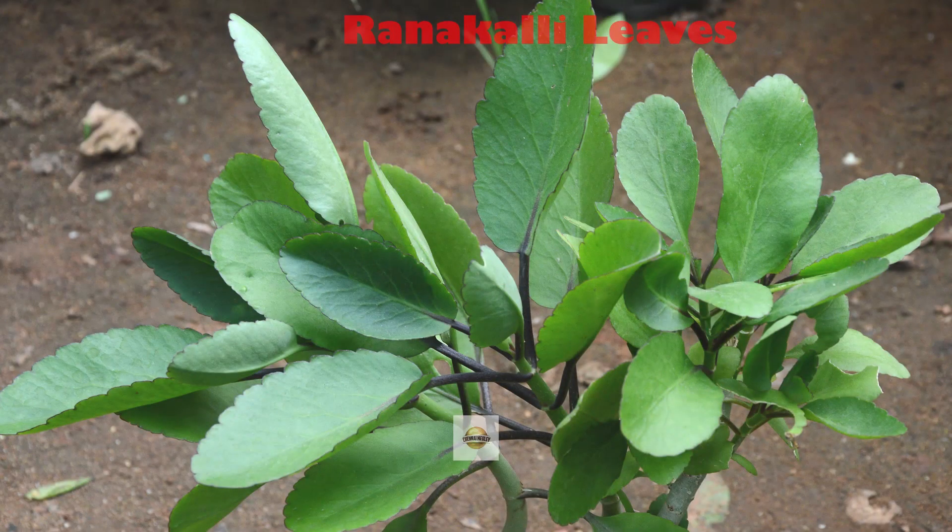Hello everyone, welcome to Chennai Medley. In this video we are going to see the medicinal uses of Ranakalli.